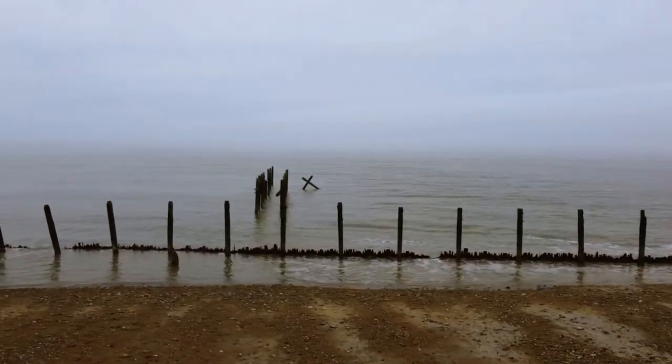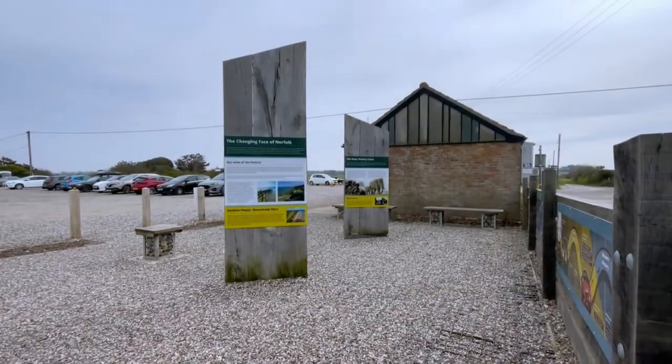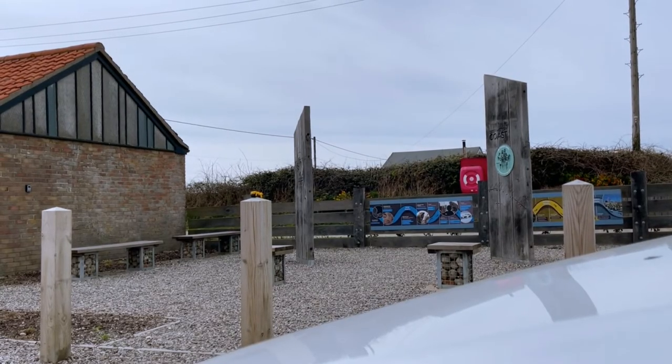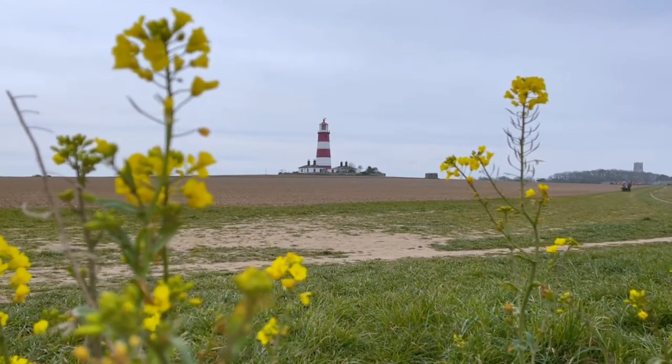If you like spending time by the sea, we would recommend visiting Haysborough. There are parking, a cafe, and facilities available near the beach and in the village itself. You can also visit the oldest working lighthouse on the Norfolk coast.